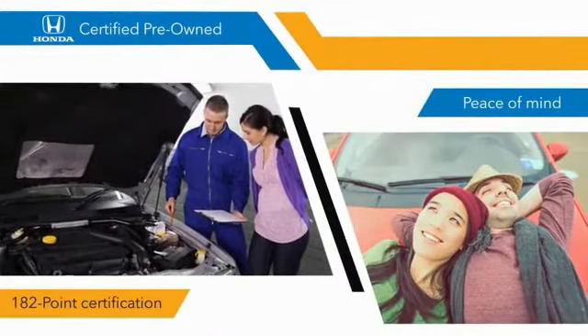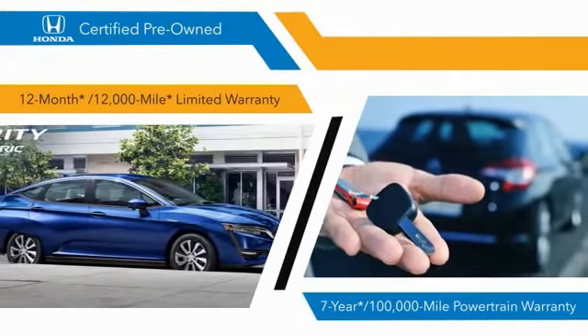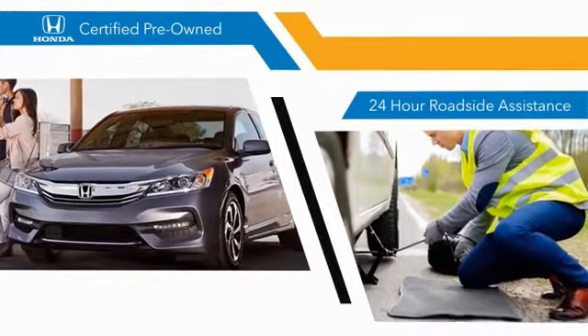182-point inspections, 12-month, 12,000-mile limited warranties, and 7-year, 100,000-mile powertrain warranties all provide the comfort you're looking for in a pre-owned vehicle.